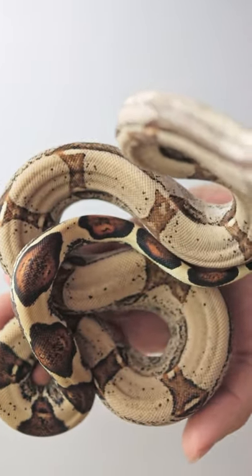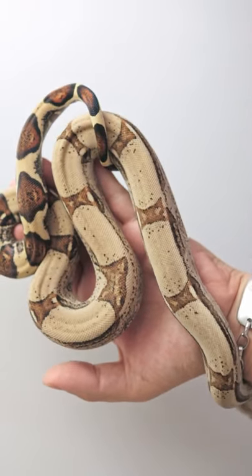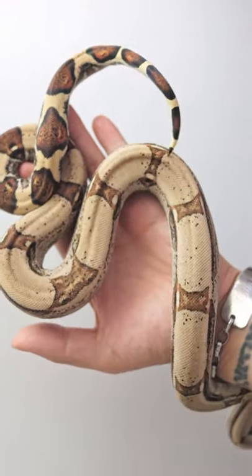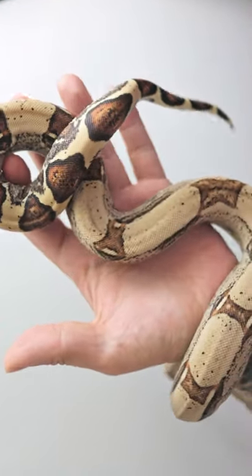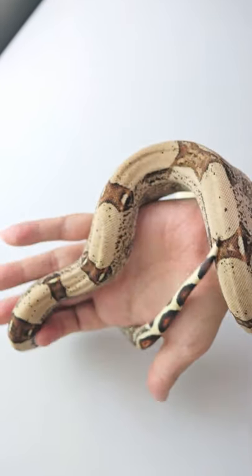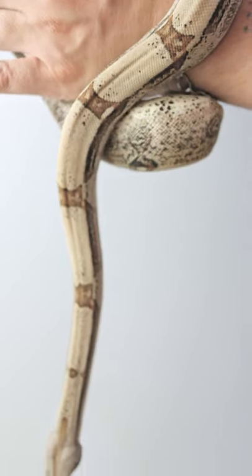I just wanted to show you this normal — it's a possible HET Sterling, like 66% HET Sterling, and possible HET VPI. That is like one of the prettiest normals you're going to see. You don't see normals that look that pretty.